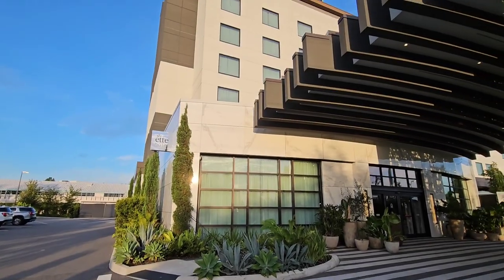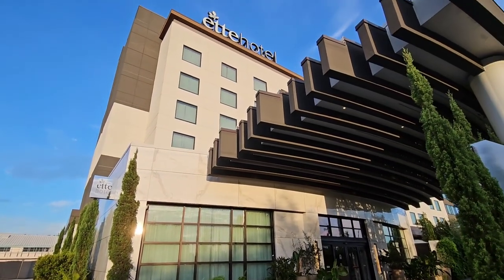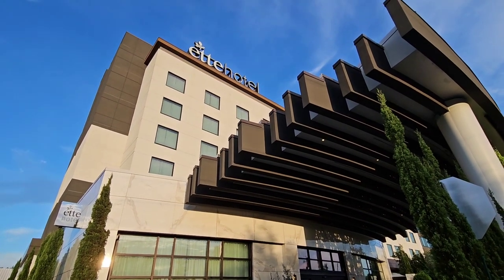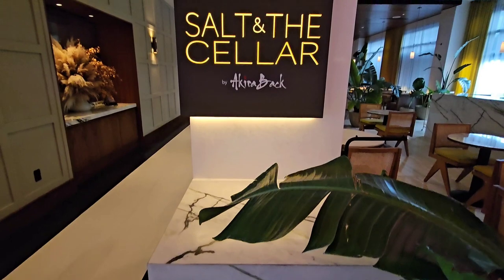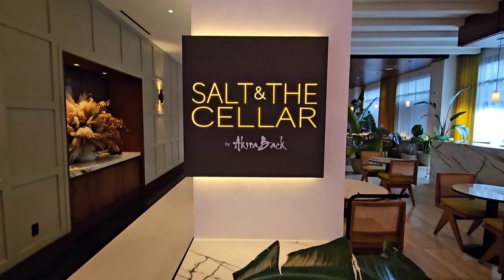Within walking distance of Animal Kingdom in Orlando, Florida, we find the Et Hotel. Brand spanking new, beautiful facility, and in the lobby of this hotel we find Michelin chef the Kiribak's new restaurant, Salt and the Cellar.